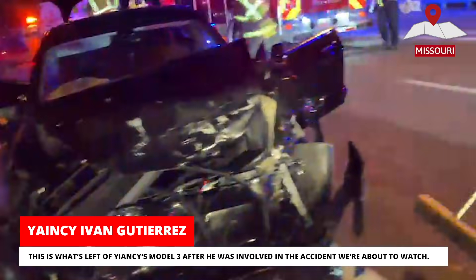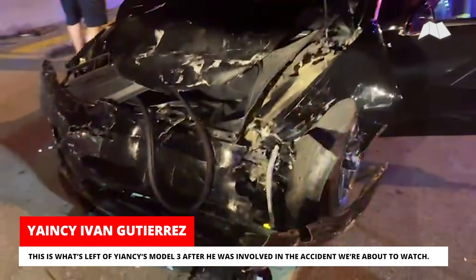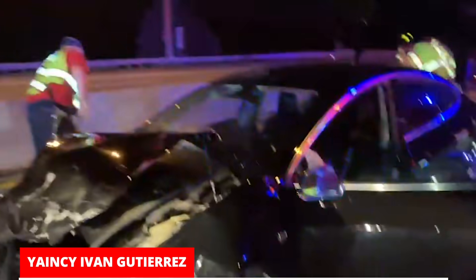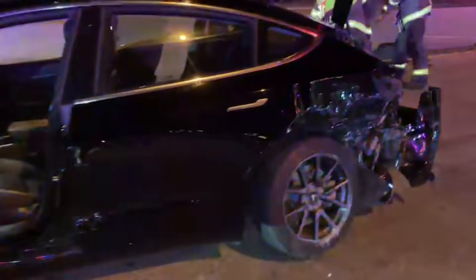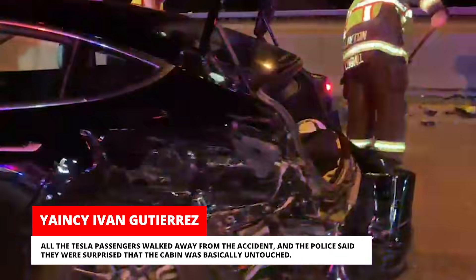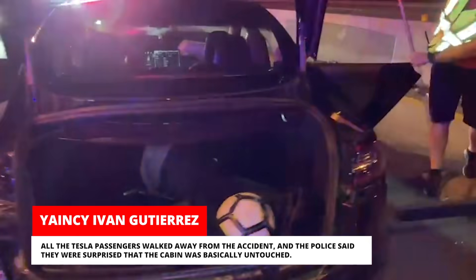This is what's left of Yancey's Model 3 after he was involved in the accident we're about to watch. All the Tesla's passengers walked away from the accident, and the police said they were surprised that the cabin was basically untouched.